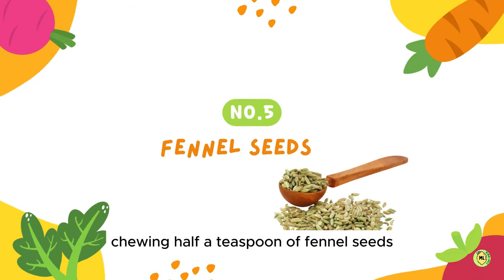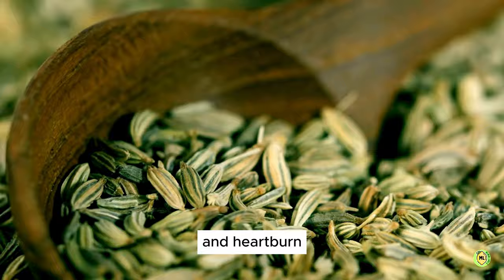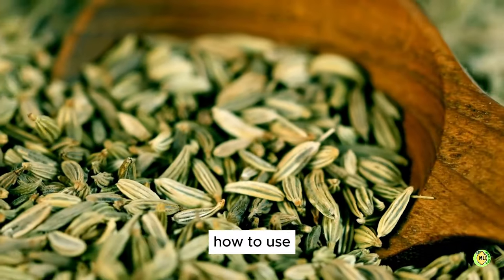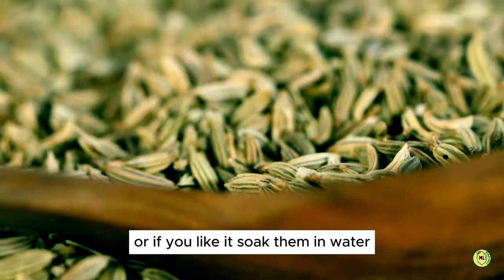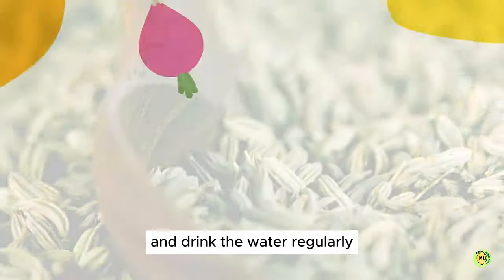5. Fennel Seeds. Chewing half a teaspoon of fennel seeds will help you get relief from acidity and heartburn, thereby reducing symptoms of bloating and stomach aches. How to use: chew on half a teaspoon of fennel seeds during the day, or soak them in water, strain them the next morning, and drink the water regularly.